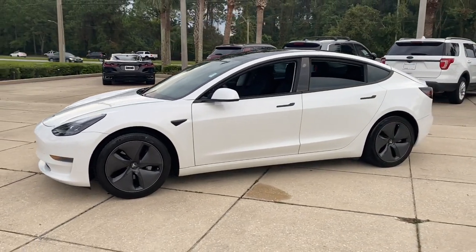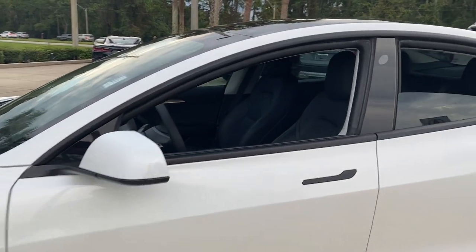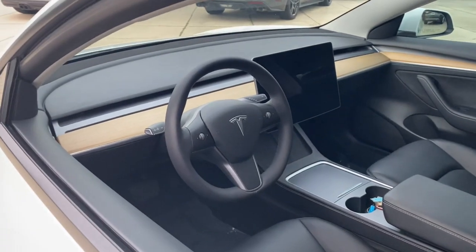Enjoy a view of this groundbreakingly modern Tesla Model 3 — the quick and agile EV with an impressive range, sleek futuristic interior, and advanced safety and infotainment features.